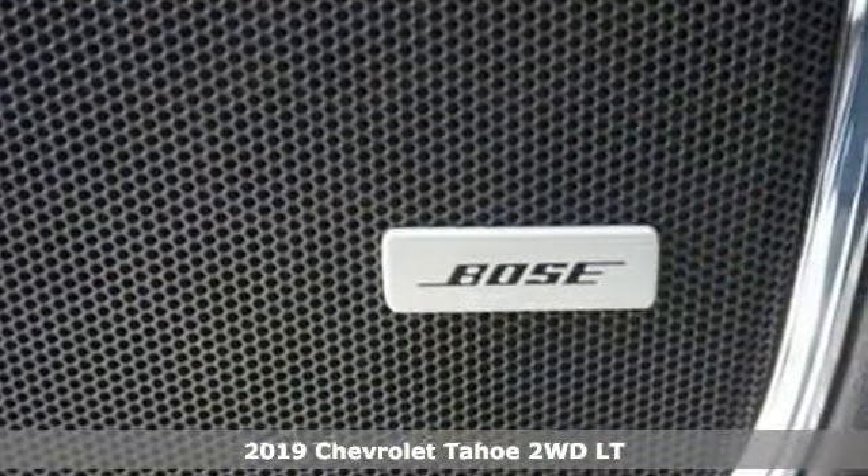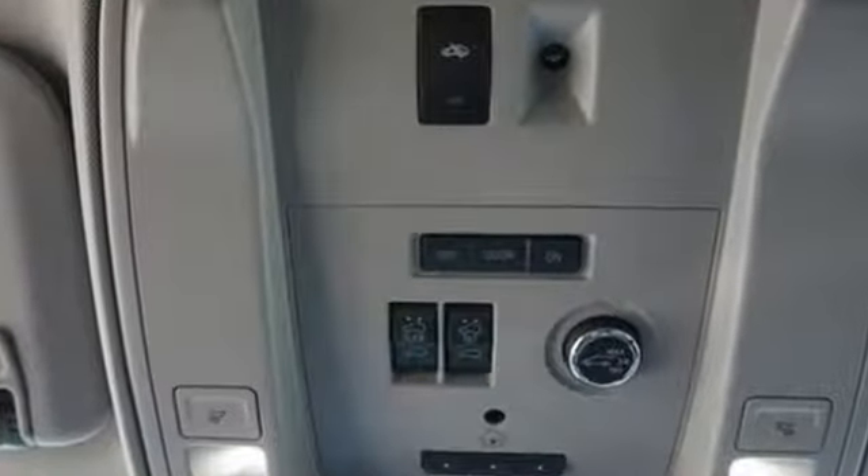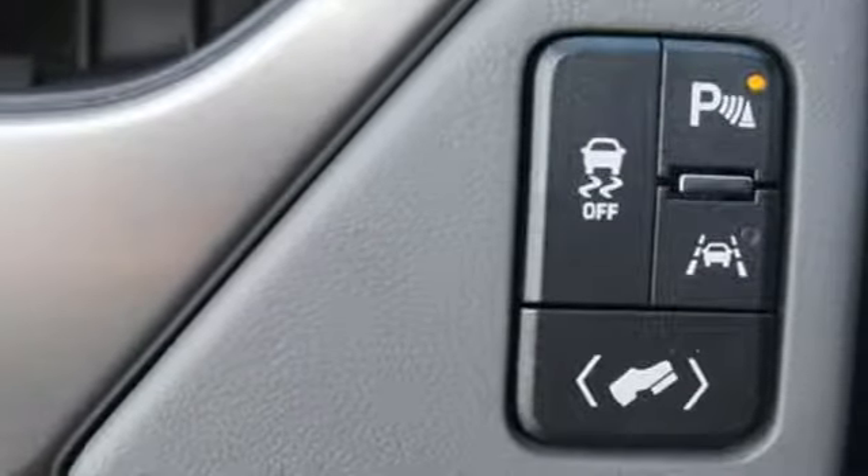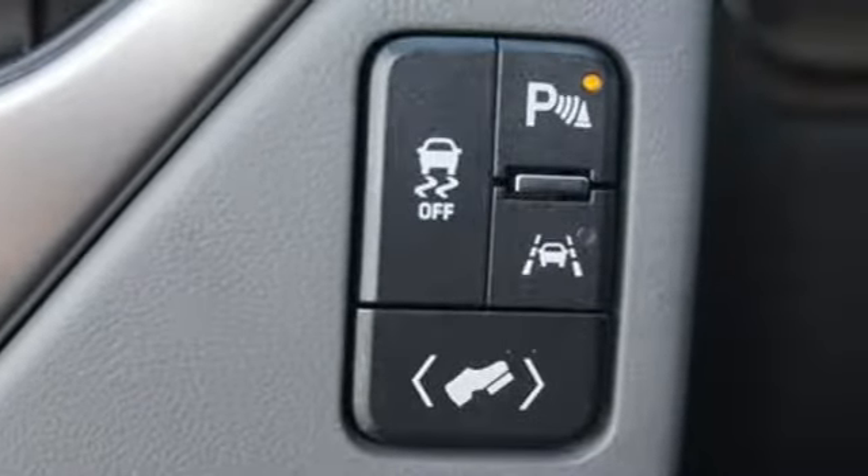And get ready for an impressive combination of features: integrated navigation system with voice activation, power tilt-down heated mirrors, heated leather bucket seats, and auto-dimming rear-view mirror.